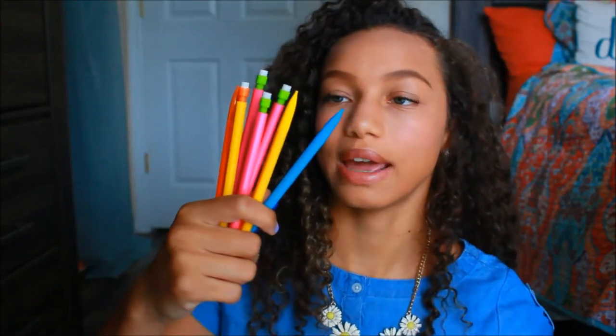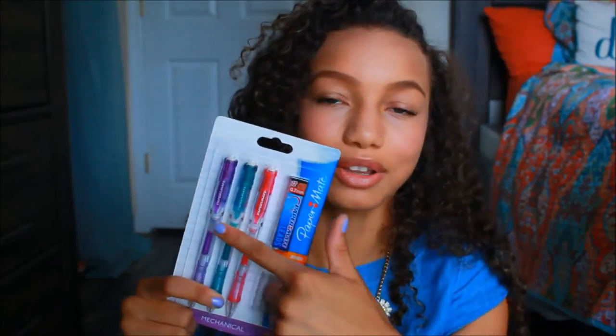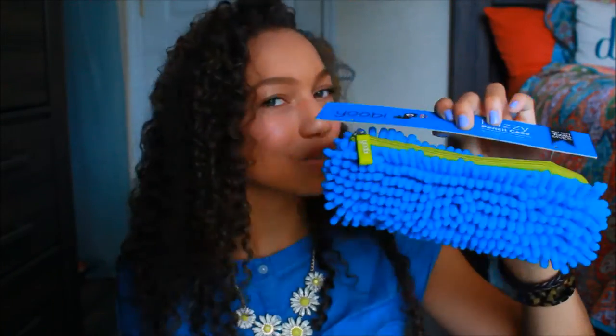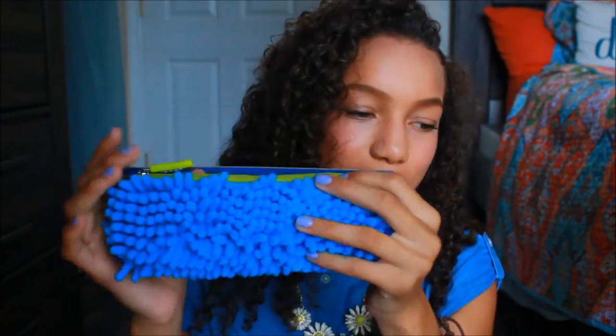So I also just got these mechanical pencils in all these different colors — fun! I also got these ones, which are the more high-class, fancier pencils that everybody uses. You're not cool unless you have these, but I got them, and I got three. I'll probably lose them by the end of this year. I died when I saw this — this is a little pencil pouch, and it's a fuzzy, cute blue pencil pouch, and it's pretty tiny.